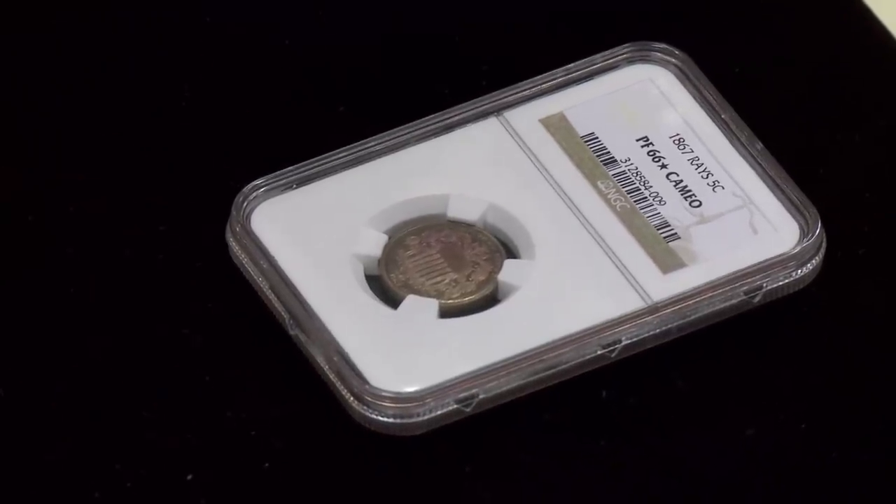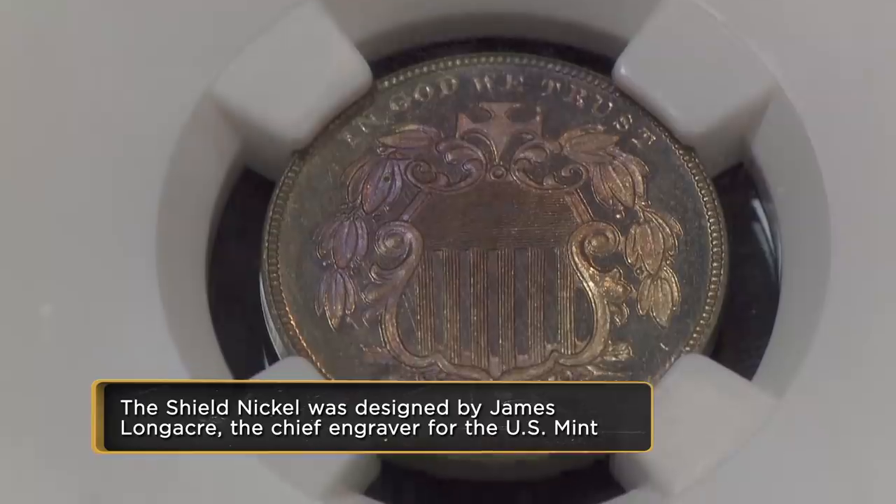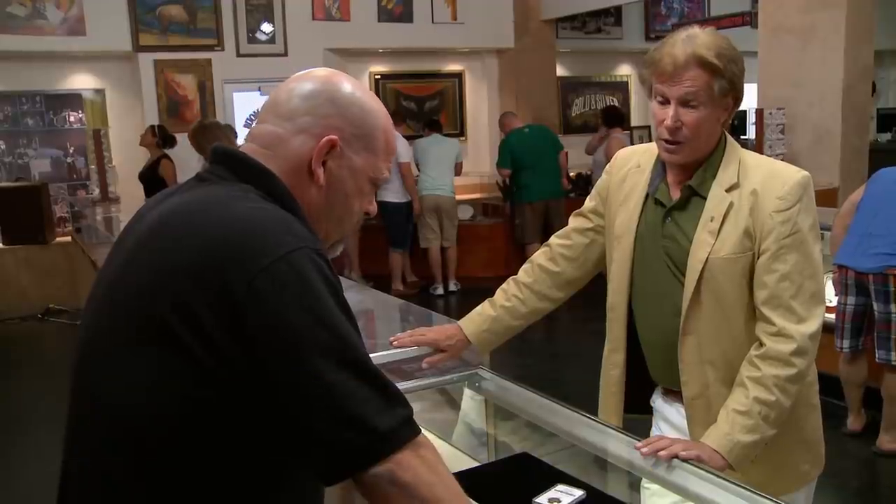This is really neat. This was just a practical choice. Half dimes were expensive — they were made out of silver. This was a nickel alloy that would last a long time. It wouldn't wear out and everything else like that. It's a very cool nickel.